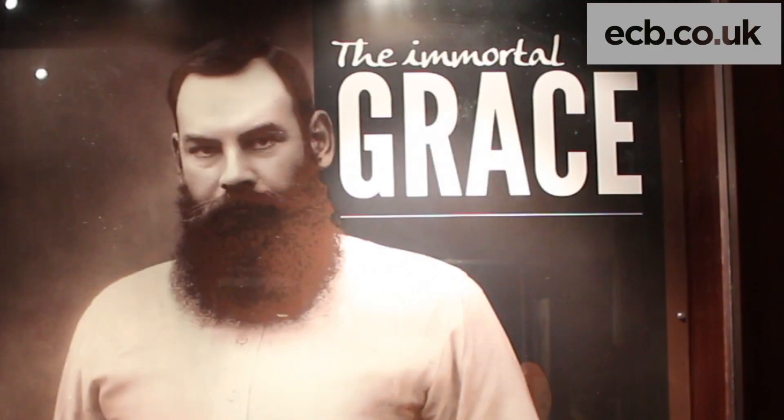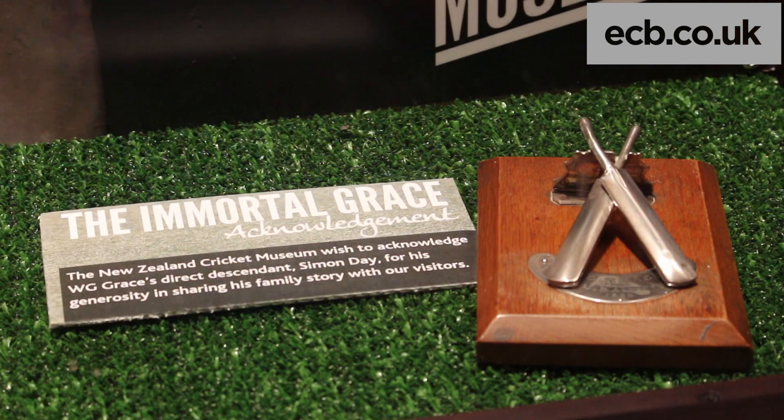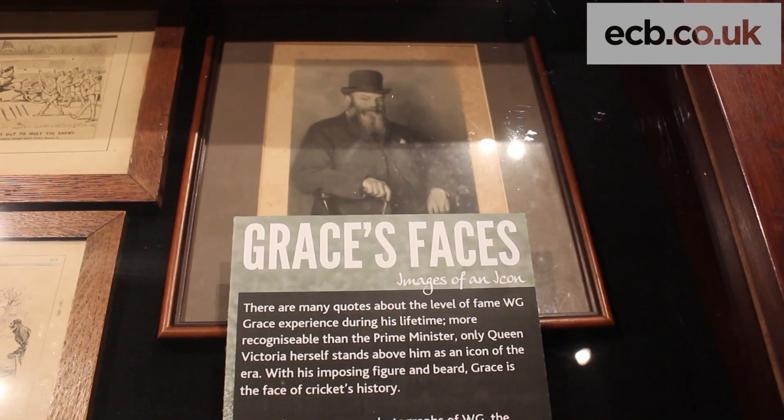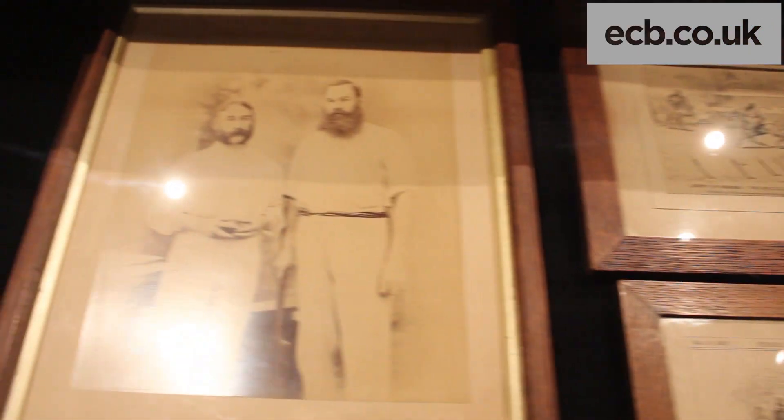I definitely think his image is so iconic across cricket — it is the iconic image of cricket history. What we've tried to do in the exhibit is explore some of his New Zealand links as well. He had family that lived here; one of his second cousins married a New Zealand cricketer who ended up going to play with him at London County. So we've explored those links so there's a little taste for New Zealand fans too. We think it's a pretty special exhibit to have.